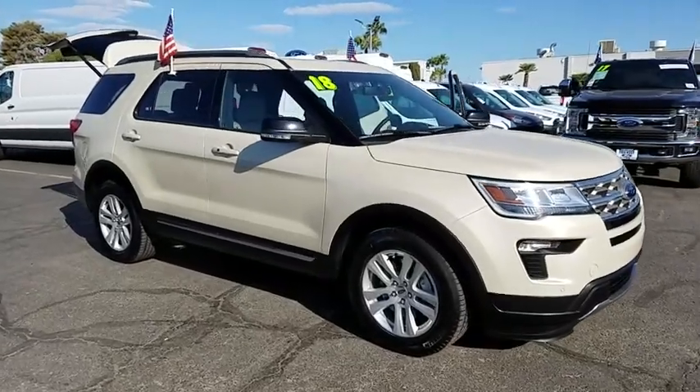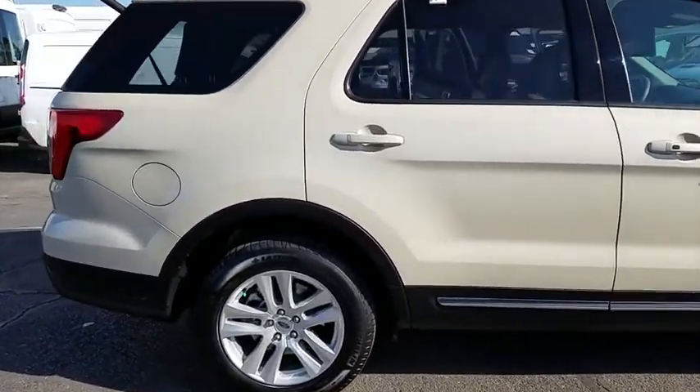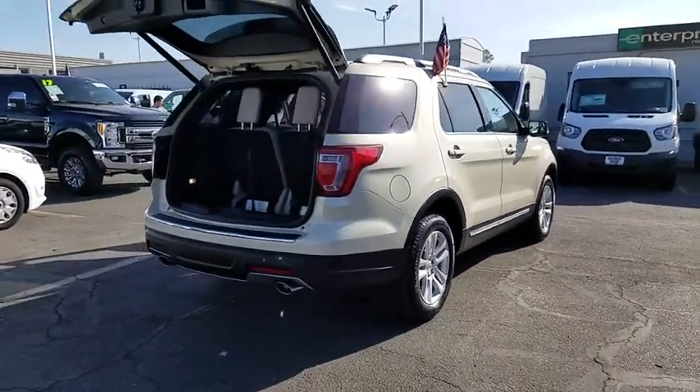2018 Ford Explorer. You've got a lot of capabilities to call on in a Ford Explorer. Don't underestimate your choices. This vehicle has less than 3,000 miles. Here are some of this vehicle's great options.